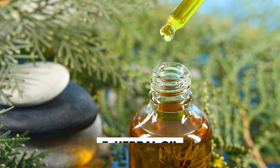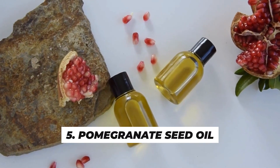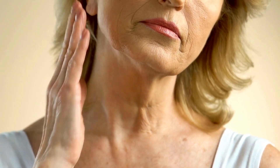Number 3 is jojoba oil. Jojoba oil has properties similar to the skin's natural oils, making it an excellent moisturizer. It helps maintain the skin's moisture balance and can prevent premature aging. Number 4 is pomegranate seed oil. This oil is packed with antioxidants that promote cell regeneration, improving skin elasticity and reducing the appearance of wrinkles. It's particularly effective in rejuvenating the skin.